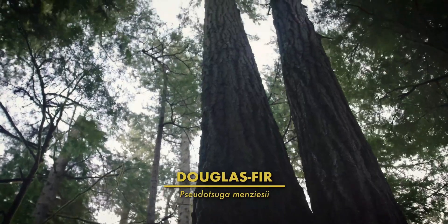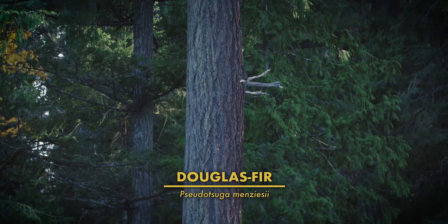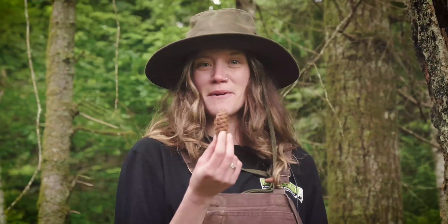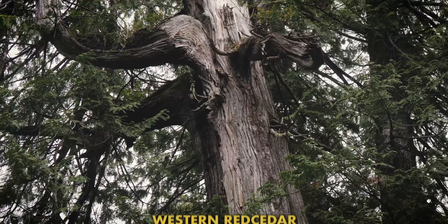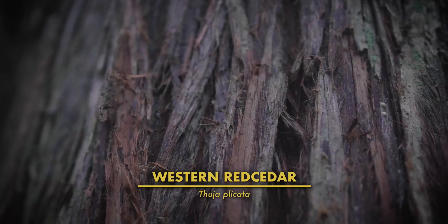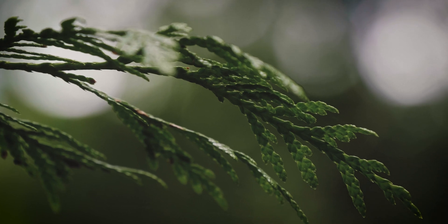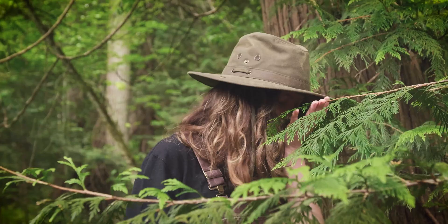Douglas fir trees are often tall, straight-trunked beauties with deeply furrowed bark that separates into ridges — the thicker the bark, the older the tree. They have cones about two to four inches long hanging down underneath the branches with bracts sticking out, and flat needles that splay out from all sides of the branch. Western redcedars are tall, twisting trees, often with burls and curves in their trunk, with a fibrous reddish-brown to gray bark that peels off in strips. Their needles are flat scales that overlap, often resembling a braid up close, and their cones are small, one-centimeter-long, upward-turned cones that resemble woody little flowers.